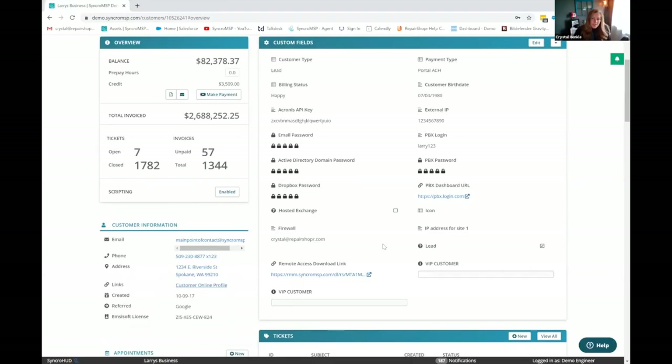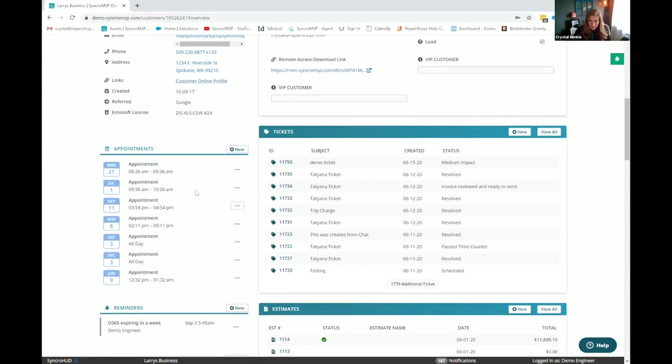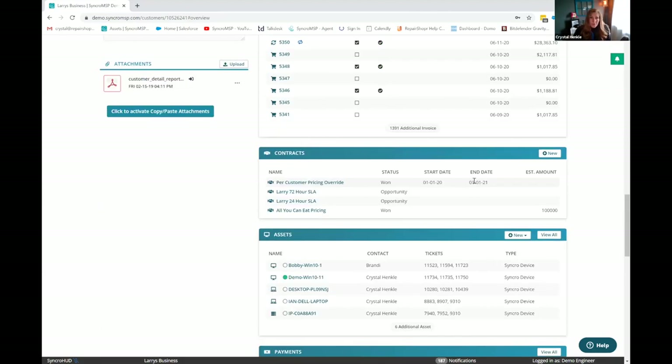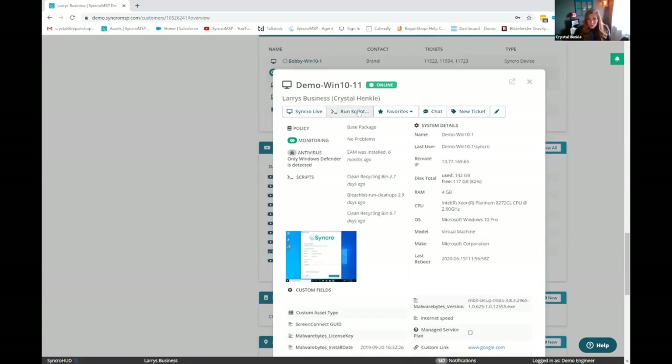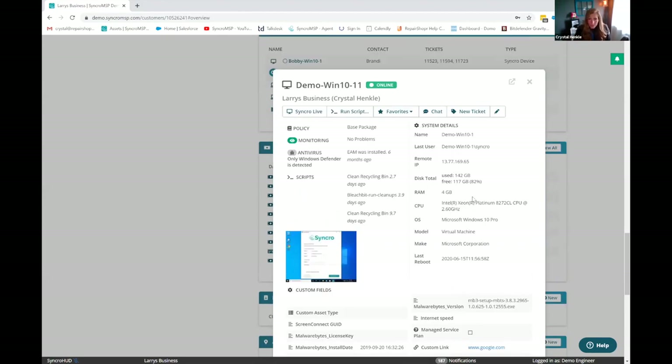Heading back to the customer detail screen — you can create appointments. We do have integrations with both Office 365 and Google Calendars; those are two-way syncs. You've got all your ticket information, estimates, and invoices. You can see your customers' assets and tell right away if they're online or offline. There's this quick view modal — anytime you see a magnifying glass, it gives you a pop-out. You can be on the customer detail screen and with a click of a button see asset custom fields, a thumbnail of what's happening on their machine right now, launch into a remote session, or start a live chat.